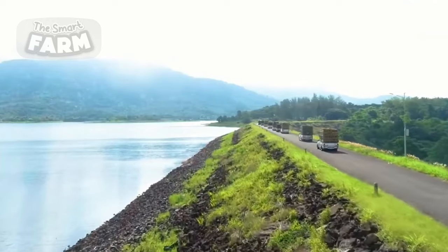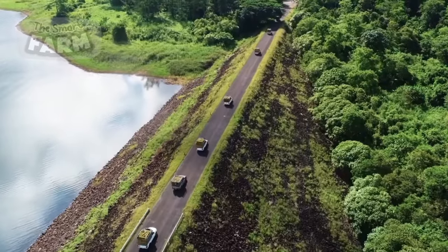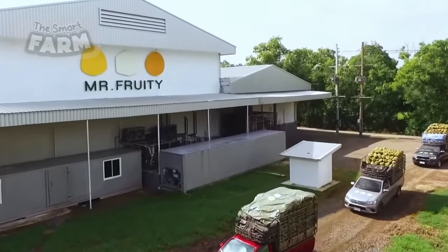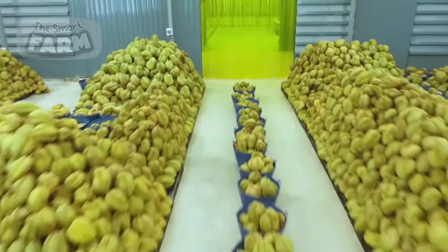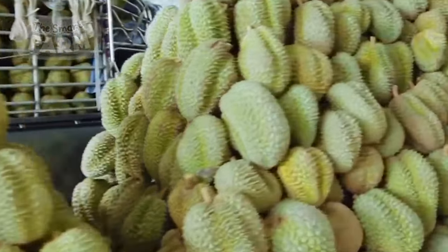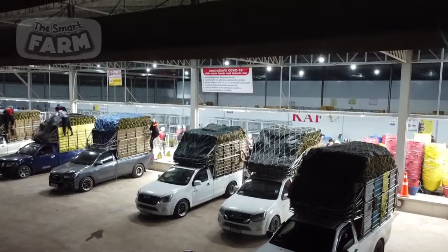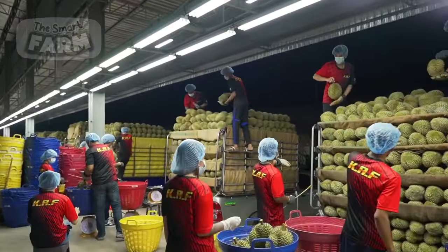The mass production of durians on a large scale entails overcoming various challenges, with transportation being a primary concern due to the fruit's infamous pungent odor. Despite this hurdle, durians are transported to sizable facilities or distribution centers where they undergo meticulous sorting, grading, and preparation processes.